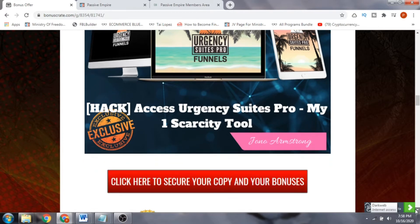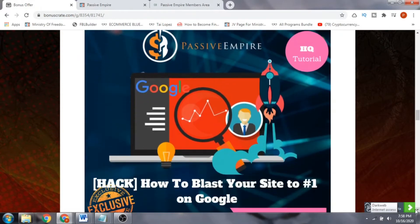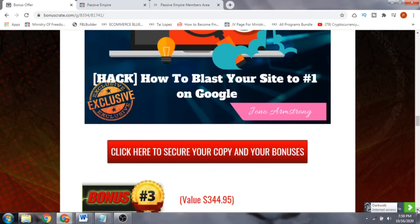Bonus number two is 'How to Blast Your Site to Number One on Google.' This is very important because you can make affiliate income much more easily if you rank number one on Google — the father and mother of all search engines. Even being on the first page of Google can make you a lot of money. This is a white-hat technique, also put together by Jonah Armstrong.